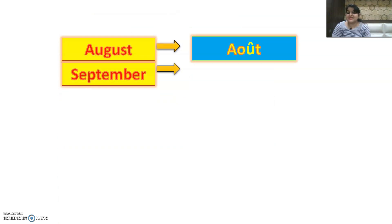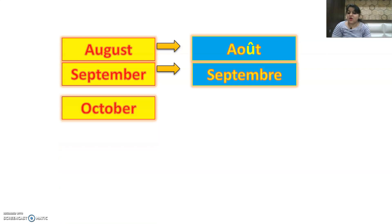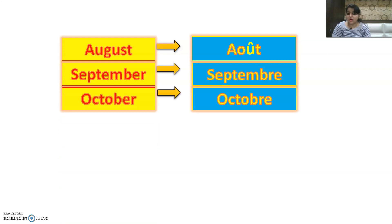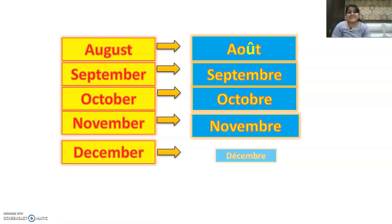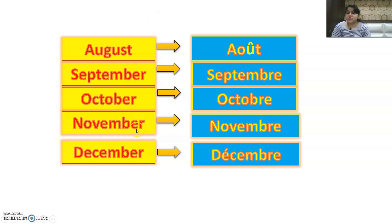September is Septembre. October is Octobre. November is Novembre. And December is Décembre. September, October, November, and December are almost the same in both languages. The spellings are the same — it's just that in English we write ER at the end, but in French we invert it and write RE at the last.